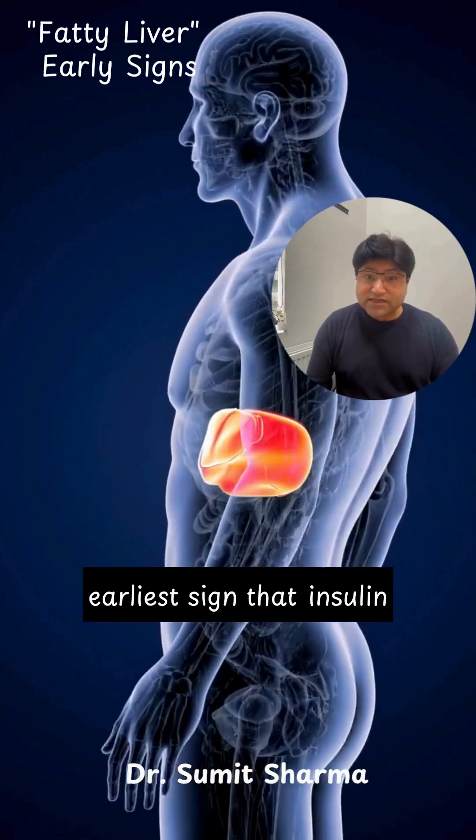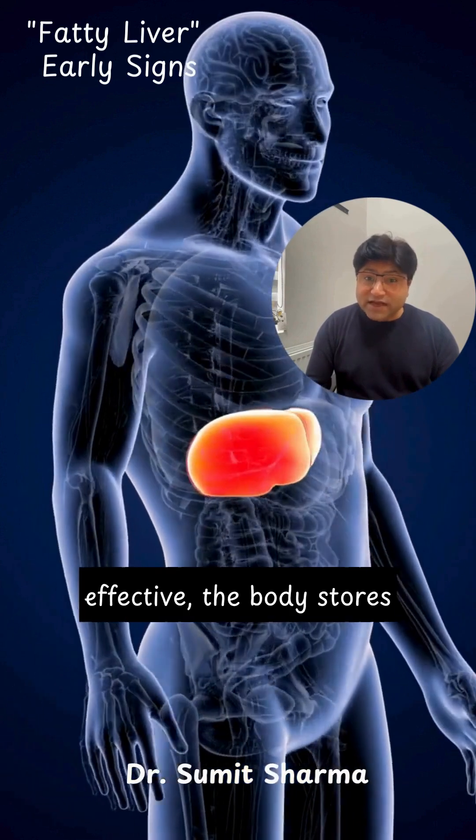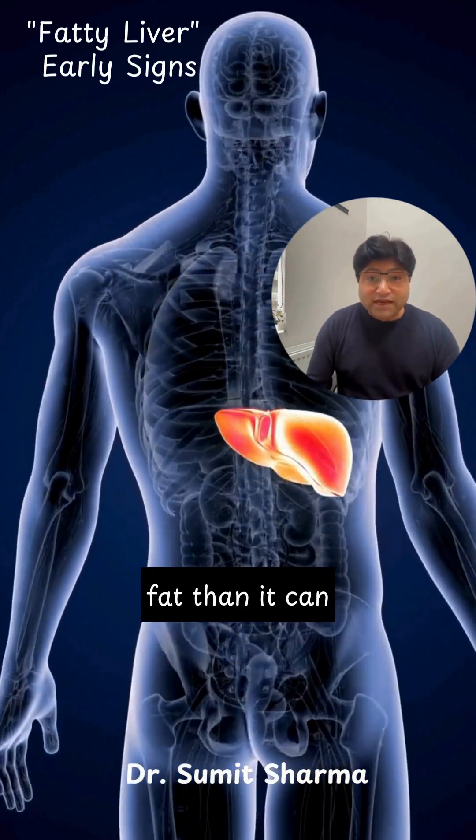This is often the earliest sign that insulin is no longer doing its job well. When insulin becomes less effective, the body stores more fat centrally and the liver absorbs more fat than it can process.